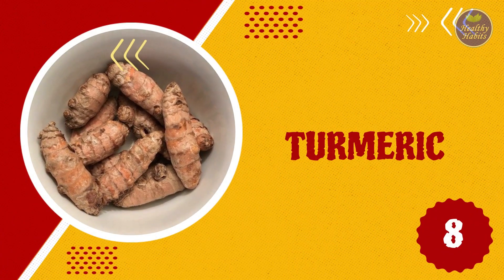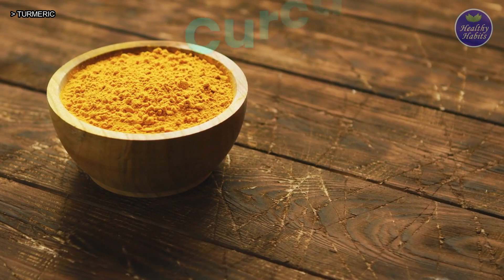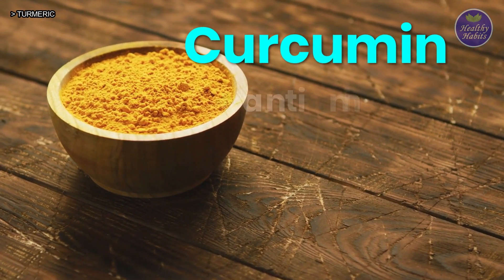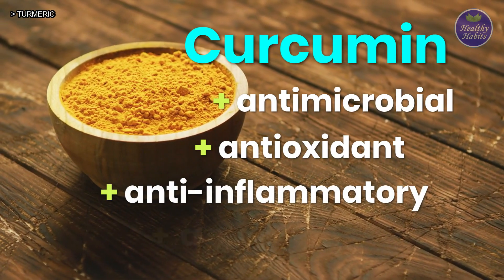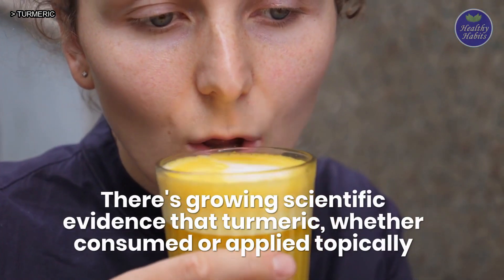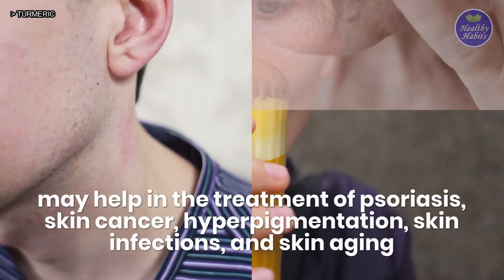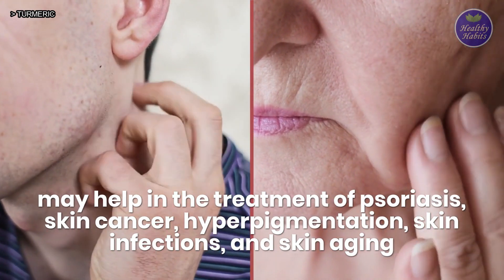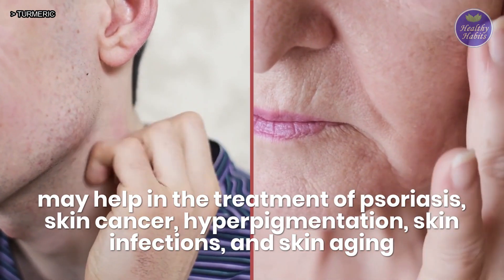8. Turmeric. The active component of turmeric, curcumin, has antimicrobial, antioxidant, anti-inflammatory, and anti-neoplastic properties. There is growing scientific evidence that turmeric, whether consumed or applied topically, may help in the treatment of psoriasis, skin cancer, hyperpigmentation, skin infections, and skin aging.